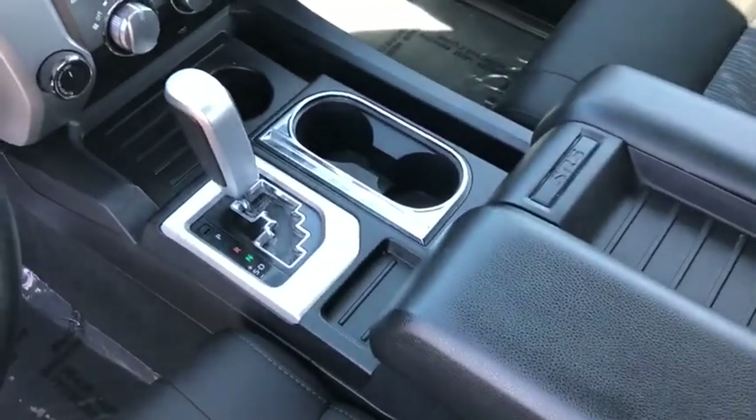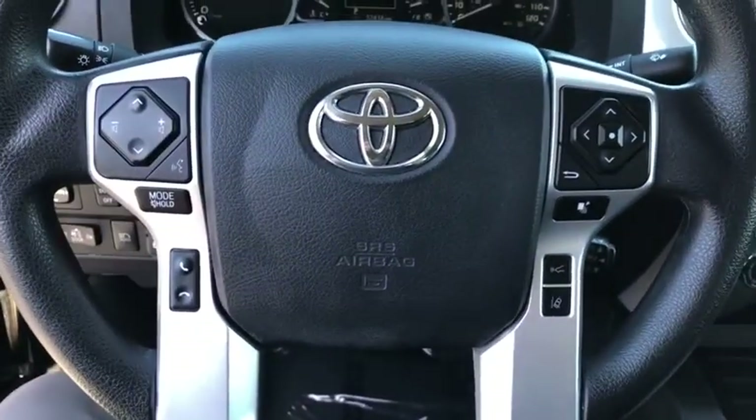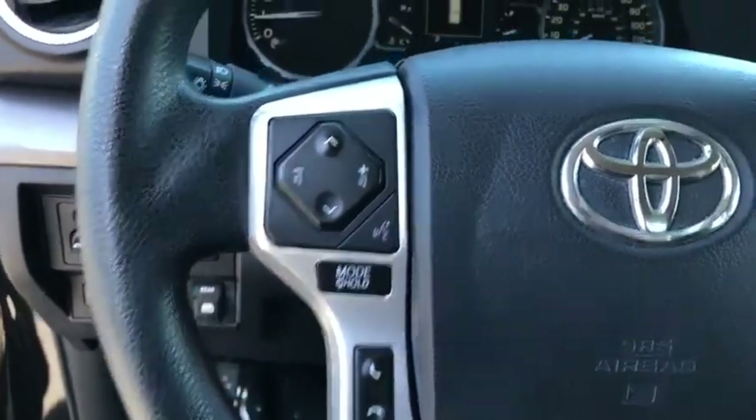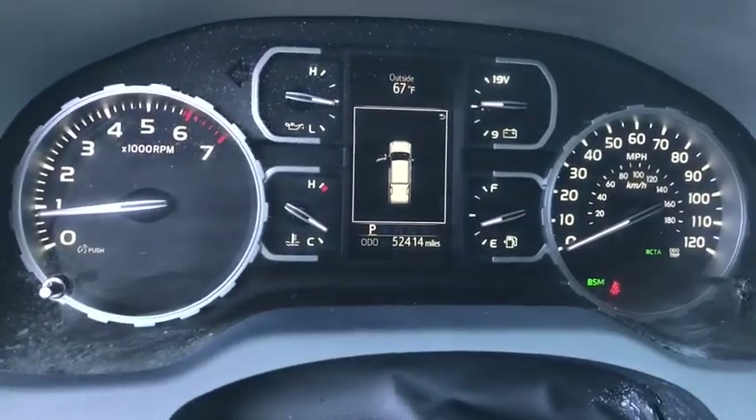Passenger airbag, MP3 player, CD player, child safety locks, fog lamps. This vehicle is Carfax certified one owner and qualifies for Carfax buyback guarantee.